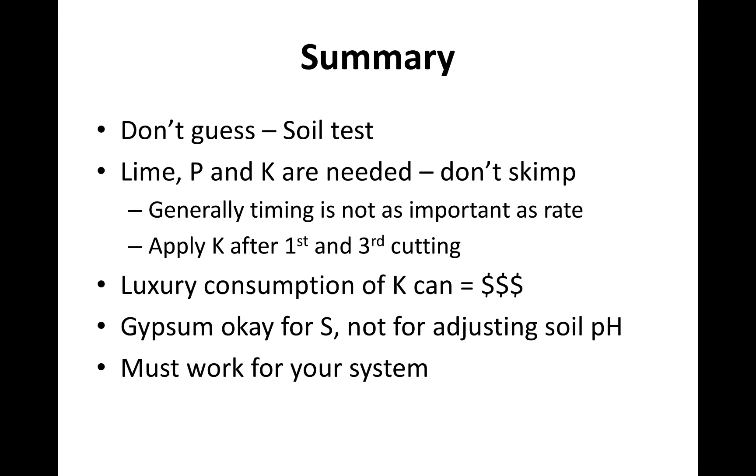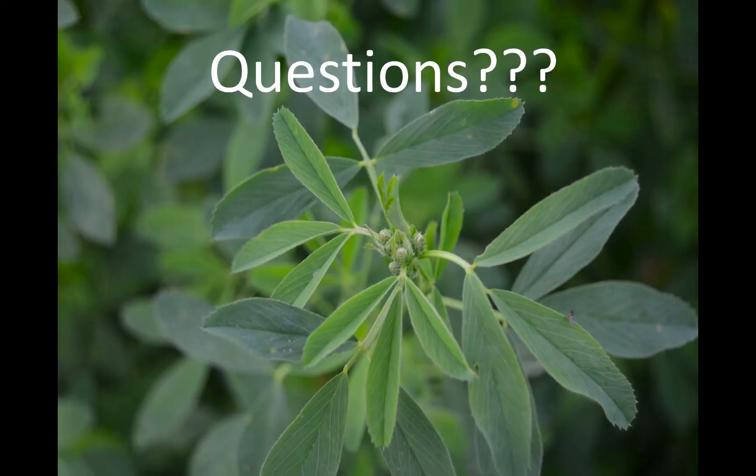Wrapping it up — 60 cents an acre is a very good investment, so go run that soil test. Lime, phosphorus, and potassium are needed. It's a high dollar crop and a high removal crop — don't skip. Luxury consumption can cost real money. And if you do want to use gypsum and suspect a sulfur deficiency, use it for that — it's the cheapest source of sulfur you can get, but all of this must work into your system.